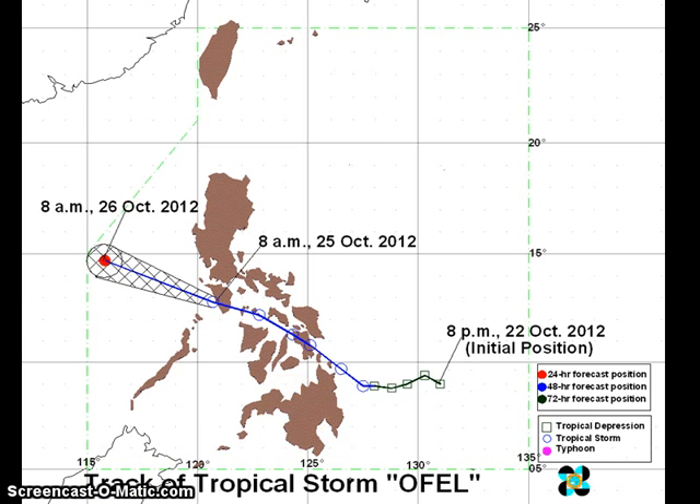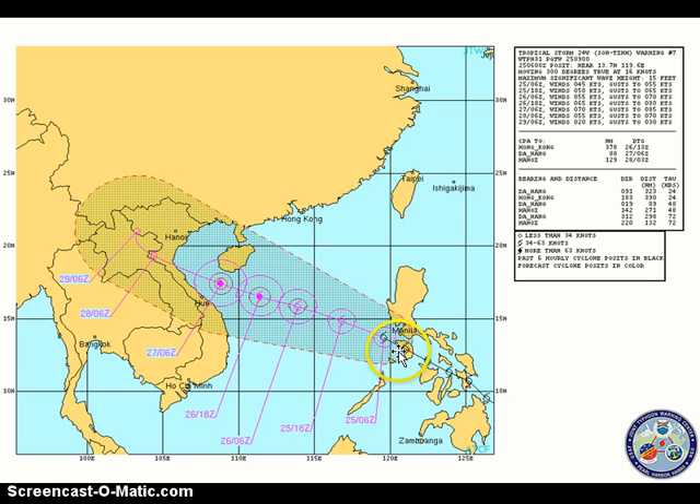We have the Joint Typhoon Warning Center's four-day forecast, again showing a track to the northwest across the South China Sea. JTWC is now expecting Son 10 to become a typhoon as we move into Friday or Saturday, passing south of Hainan Island. Depending on the speed and environmental conditions in the South China Sea, there is a small chance of this system becoming a typhoon, given pretty weak wind shear and warm sea surface temperatures. So the Joint Typhoon Warning Center may be on to something in terms of forecasting typhoon intensity.